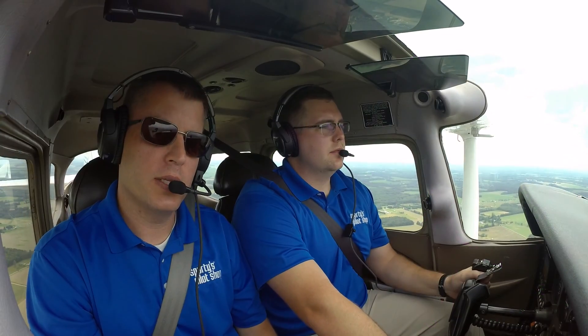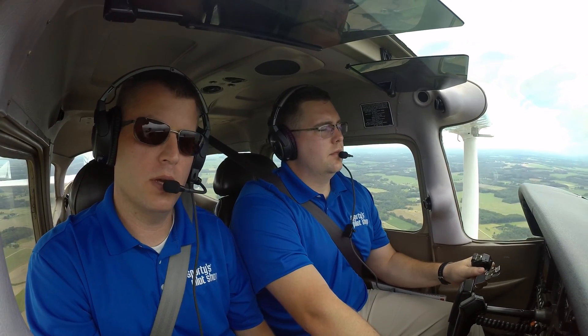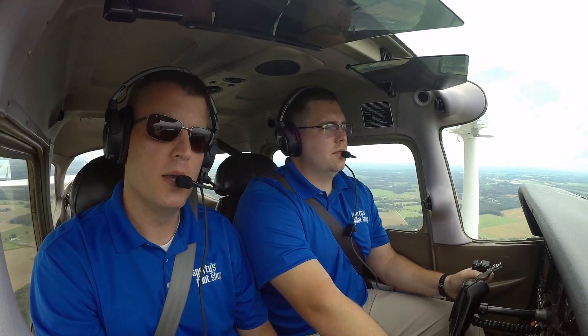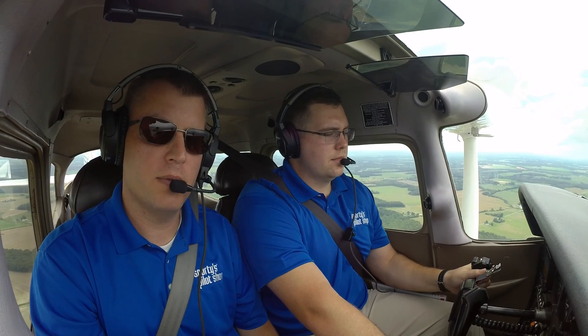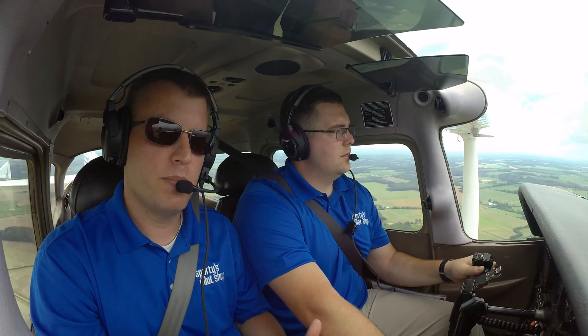ForeFlight released Scout, a tiny ADS-B receiver, a few years ago. While Scout has been a good performer, it lacked GPS in particular, and that's a really important feature for most pilots. With Century, it has all those features plus weather replay. This allows you to turn off the screen on your iPad without missing weather information — when you turn the screen back on, Century Mini will send over all the weather information you missed. That's a big deal because it really extends your iPad battery life.